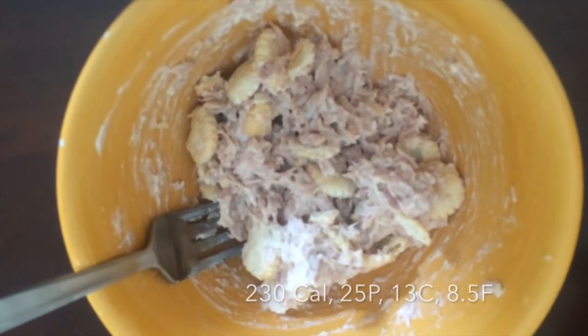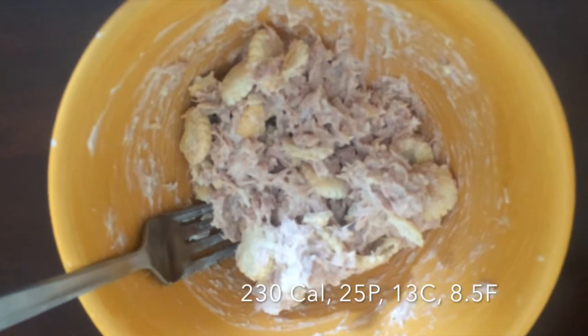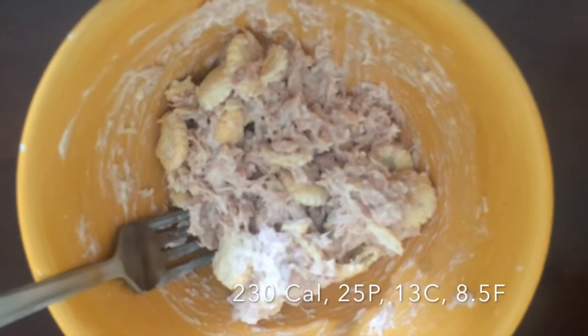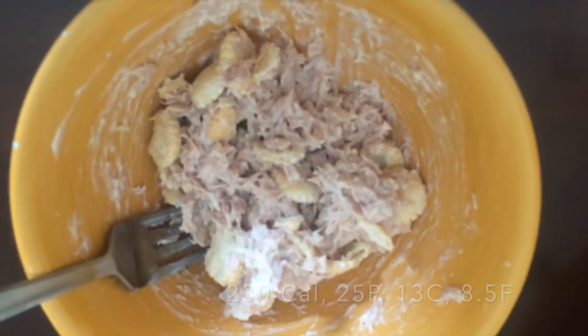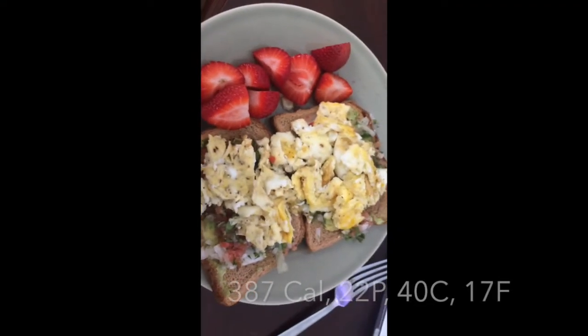Here's another lunch — one can of tuna, two tablespoons of light mayo, one serving of oyster crackers, and a dash of onion powder for a bit more flavor. It's a very light lunch. I'm going out to eat tonight so I didn't want to go too carb-heavy since I'm not sure what I'll be ordering.